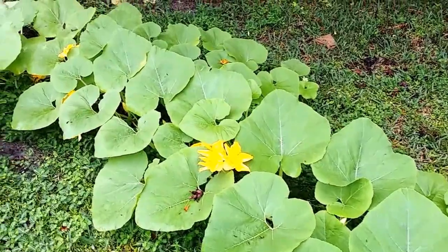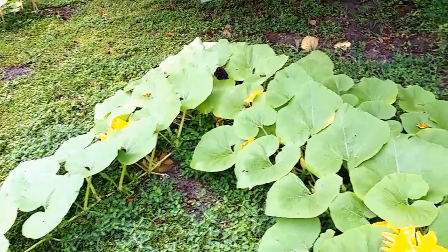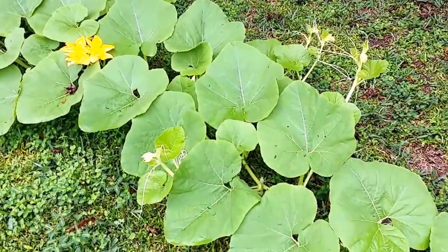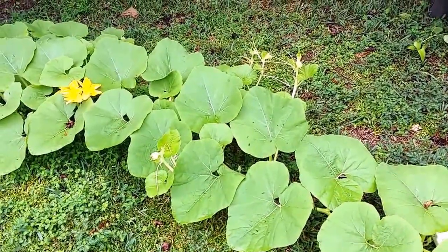Everything's looking good on the pumpkin front. I don't think I'm gonna get a giant like some of the ones I've already seen entered — like over a thousand pounds — but I'm making some pretty good ones. I may go for quantity instead of hugeness. If you want a huge one, you've got to cut off everything except for one, from what I've been reading.